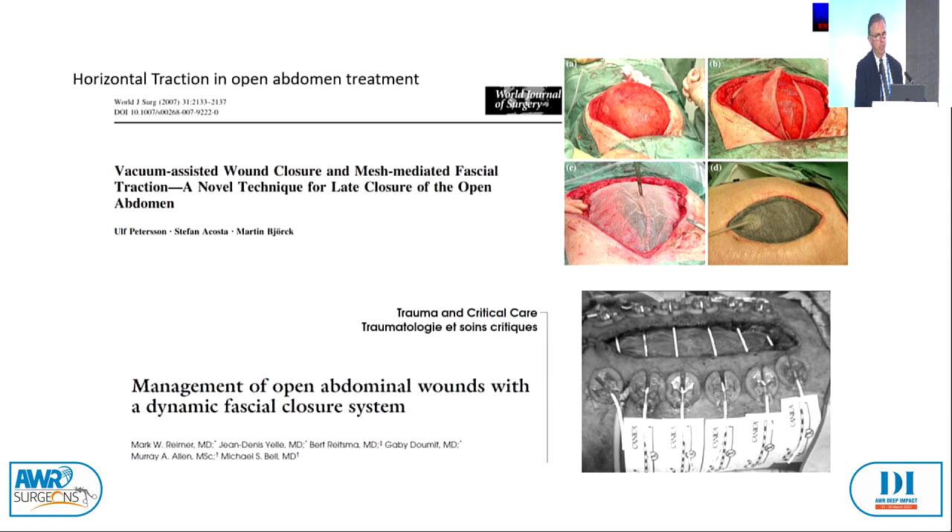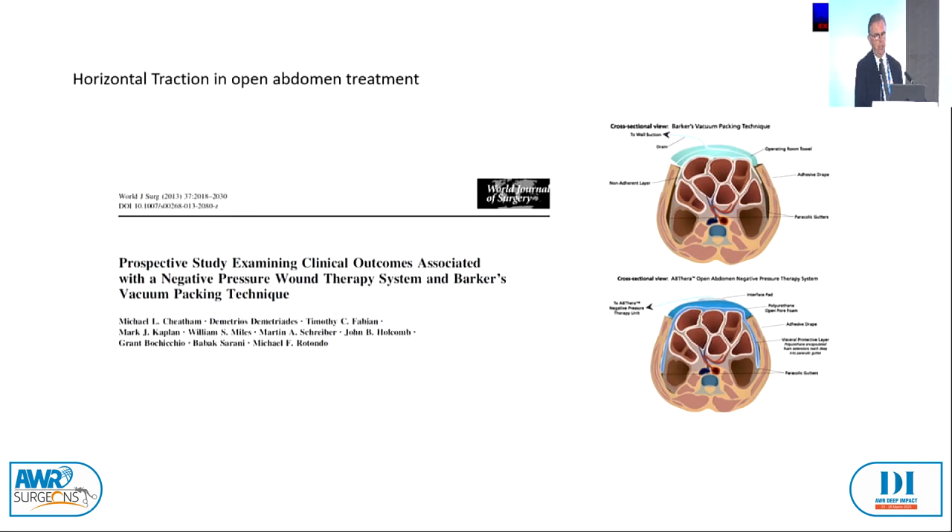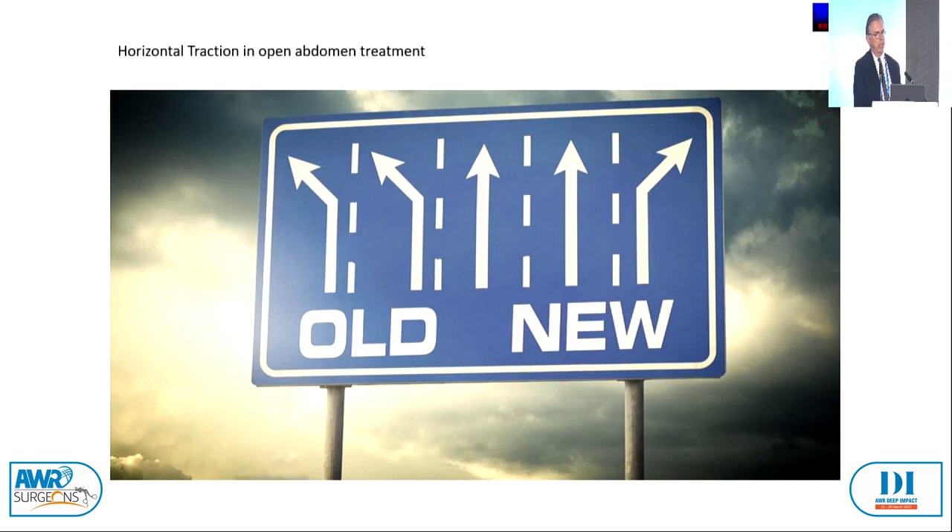It is of high importance to have negative pressure treatment in wound treatment as well. We have two different versions of that, and of highest importance is to put in the plastic to the sides into the abdomen to get that correct. The question is horizontal traction or vertical traction — old or new ways — this is to be discussed.